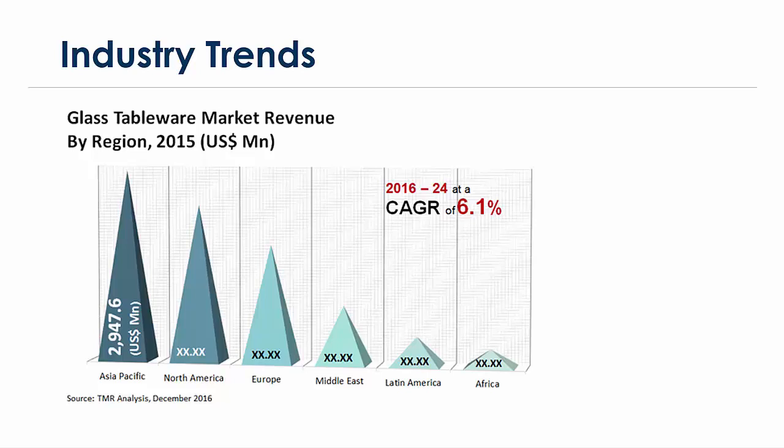North America and Europe remain very important markets as well. According to TMR's analysis, projections from 2016 to 2024 show an expected compound annual growth rate of 6.1% within this broader industry — not spectacular, but healthy enough.